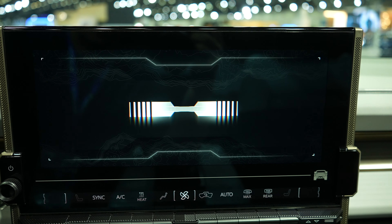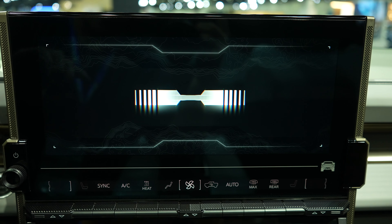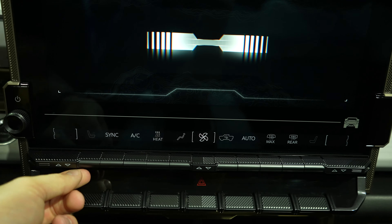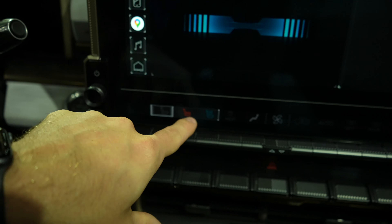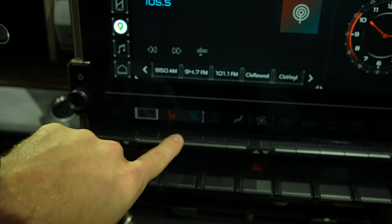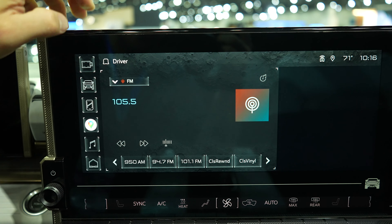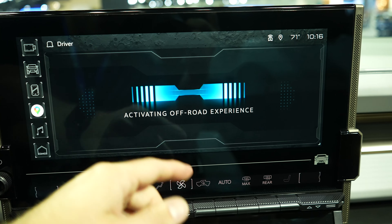Heated seats, ventilated seats, and heated steering wheel are included. This has General Motors' new UI, which I believe is powered by Google — everything is really sleek. The controls are actually buttons underneath a screen surface, so once you select heated seats you push down on the button to activate them. It looks absolutely awesome in the Hummer EV.